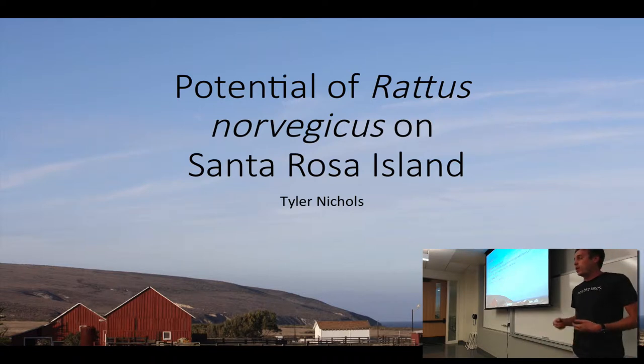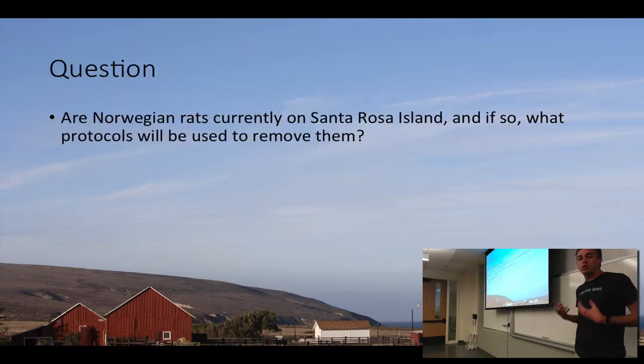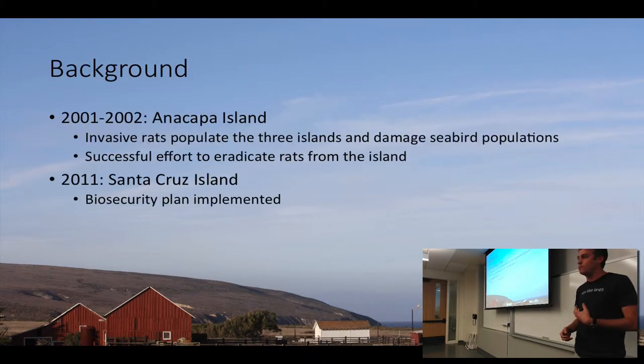The reason I'm looking at this is because around the turn of the millennium, Anacapa Island was infested with these rats and they were destroying the native seabird populations, including a bird that's vulnerable to extinction called the Scripps Murrelet. In 2001 and 2002, they had this big plan to eradicate the rats, which worked. They had native deer mice and other seabirds they had to avoid killing while still getting the rats, so it was a very intensive process that worked.